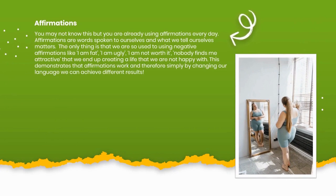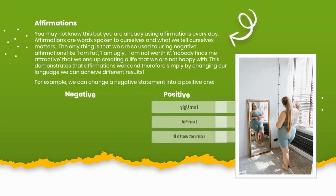Affirmations. You may not know this but you are already using affirmations every day. Affirmations are words spoken to ourselves, and what we tell ourselves matters. The only thing is that we are so used to using negative affirmations — like 'I am fat,' 'I am ugly,' 'I am not worth it,' 'nobody finds me attractive' — that we end up creating a life we are not happy with. This demonstrates that affirmations work, and simply by changing our language we can achieve different results — changing a negative statement into a positive one.